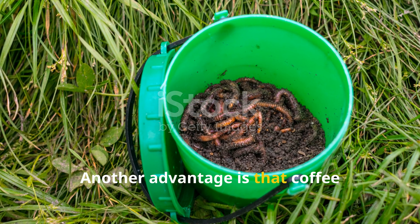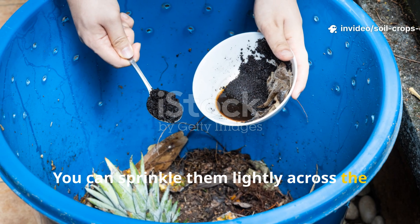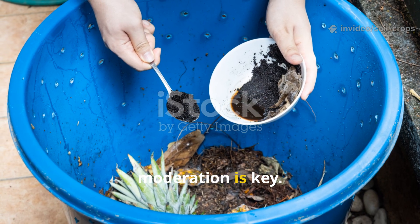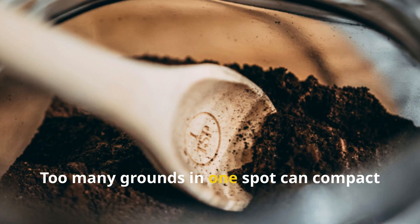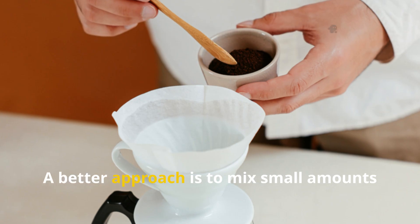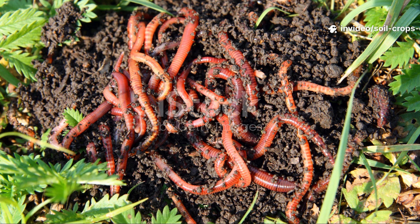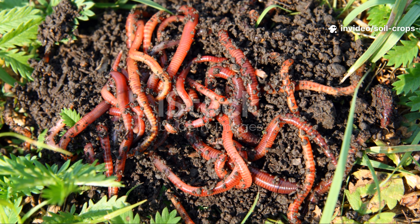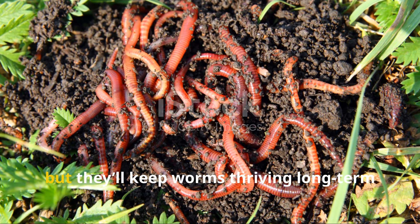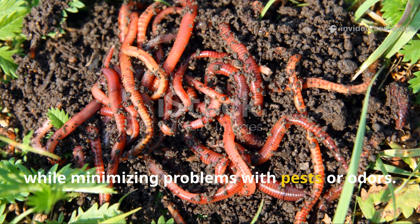Another advantage is that coffee grounds don't attract pests the way fruit does. You can sprinkle them lightly across the bin without worrying about swarms of fruit flies. However, moderation is key. Too many grounds in one spot can compact into a dense, airless layer that resists decomposition. A better approach is to mix small amounts with bedding material or distribute them evenly. Coffee grounds are the steady bait — they won't create instant drama, but they'll keep worms thriving long-term while minimizing problems with pests or odors.